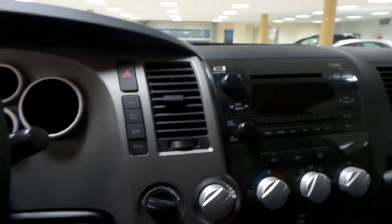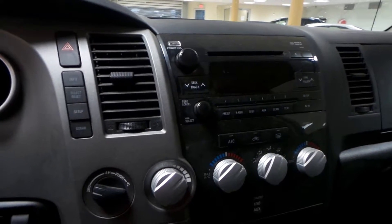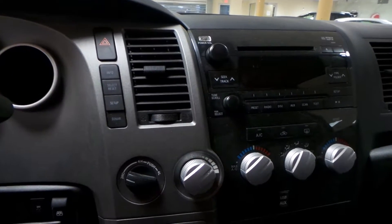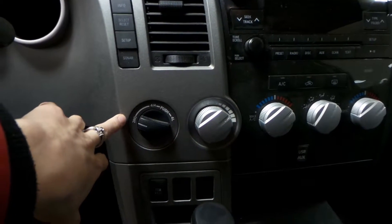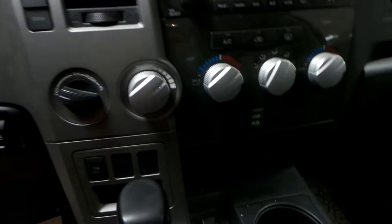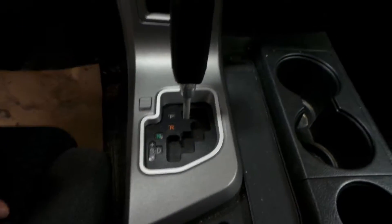Going over here, you can see that you get your basic stereo, a CD player, and a radio. And just below that you can see you get air conditioning and a heated windshield. In here you get your 4x4 controls and your tow haul as well, and then USB and auxiliary port. This truck is an automatic transmission.